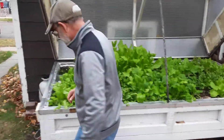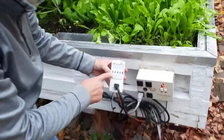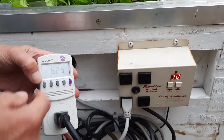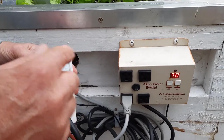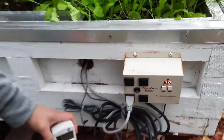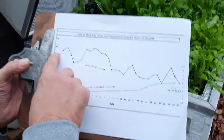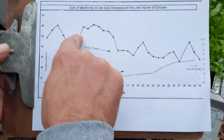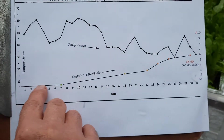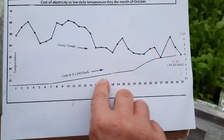I have this new device called Kill-a-Watt. What it does is it records the total amount of time that the device has been plugged in, and then I push this button again and it tells me how many kilowatt hours have been consumed over that number of hours. With this chart, I went to TV6 and tracked all of the lowest temperatures of the day. You can see them dropping, and here is the cost of 12.6 cents per kilowatt hour — those are the Marquette rates.